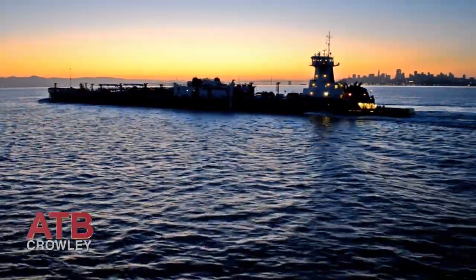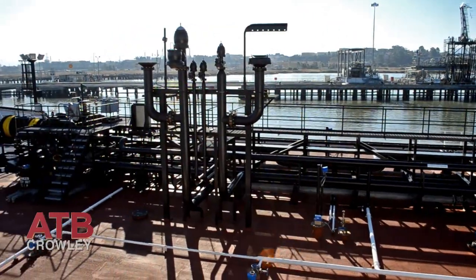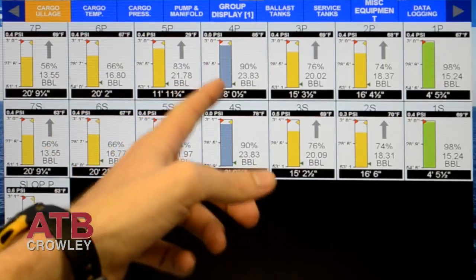Having a vessel that handles exceptionally well is paramount — to be able to transit any conditions, day or night, inclement weather. That's what we do. Our job is to load it, transport it, and discharge it in a safe and efficient manner. It's the perfect balance between state-of-the-art equipment and very good crews.